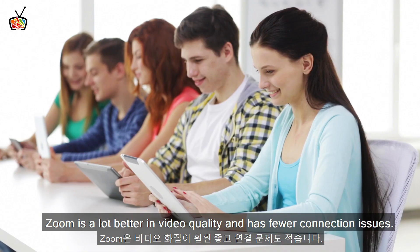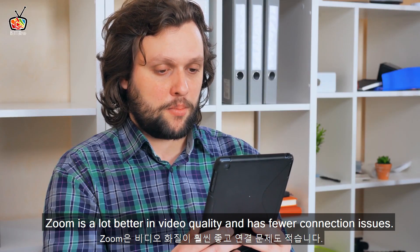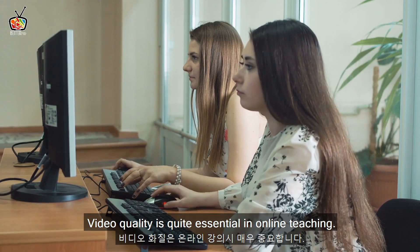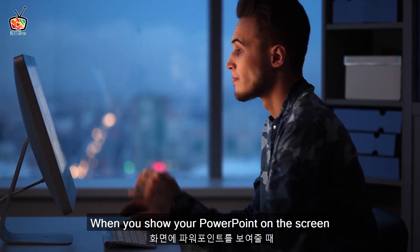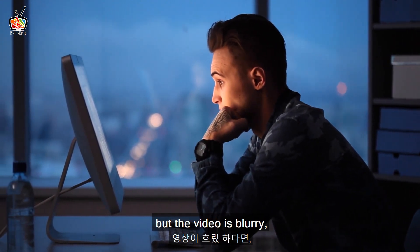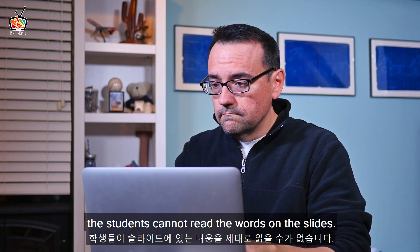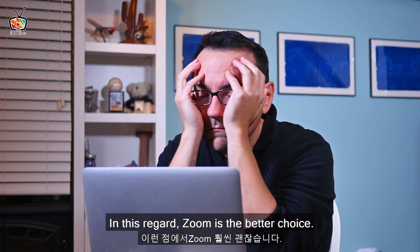So Zoom is a lot better in video quality and has fewer connection issues. Video quality is quite essential in online teaching. When you show your PowerPoint on the screen but the video is blurry, the students cannot read the words on the slides. In this regard, Zoom is the better choice.